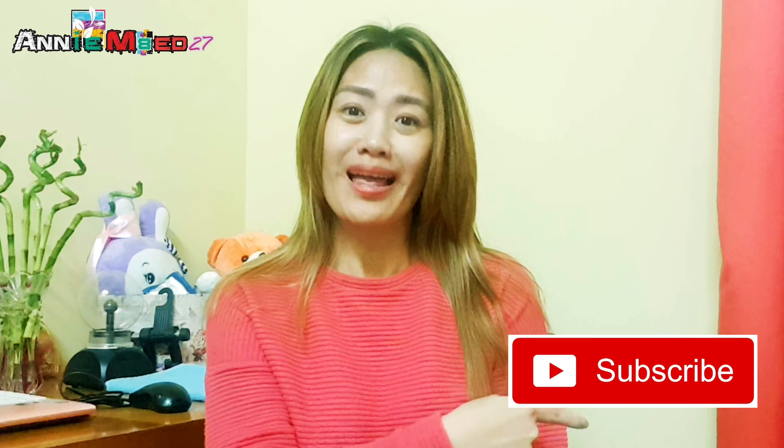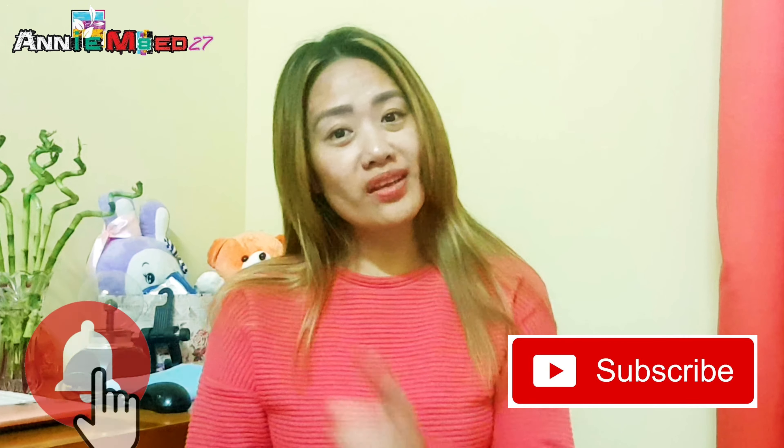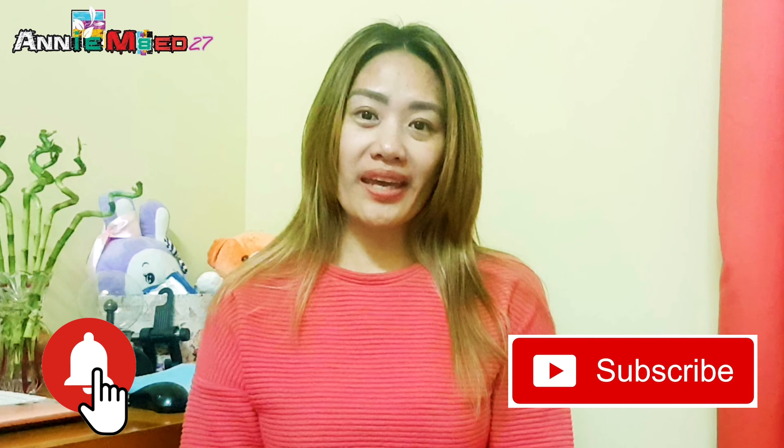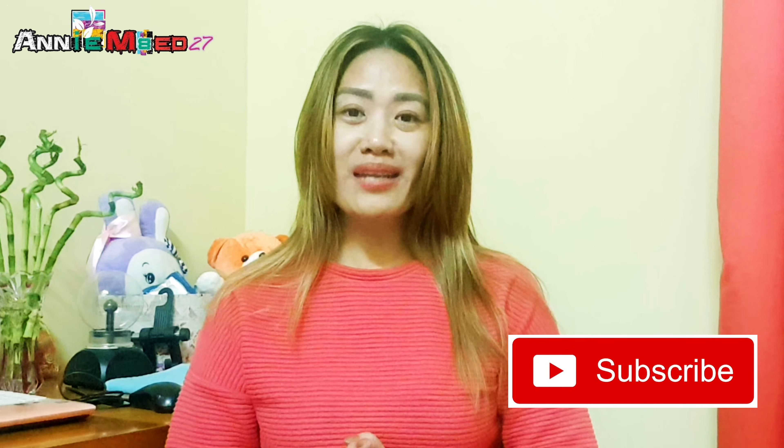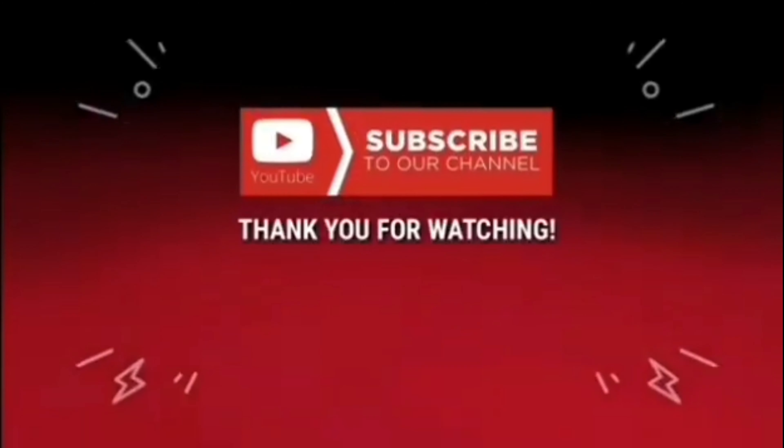Thank you so much for watching our videos. If you haven't subscribed yet, please subscribe to our YouTube channel and click on the notification bell so you get notified every time we upload a new video. Maraming salamat po!